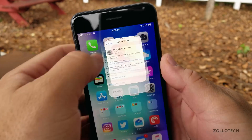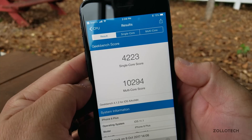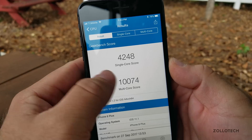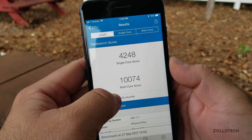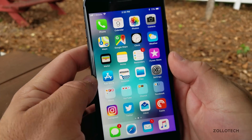I ran a Geekbench on this. The score is 4,223 for single-core and 10,294 for multi-core. Last time it was 4,248 for single-core, so that's actually slightly worse on the new beta, but the multi-core score has improved a little bit, so hopefully we'll see a slight speed change.